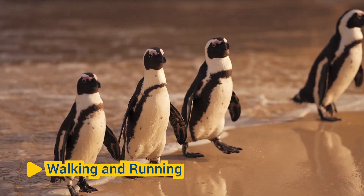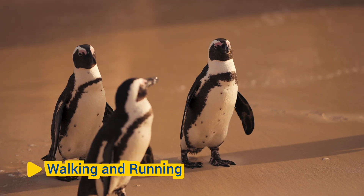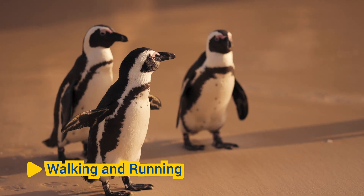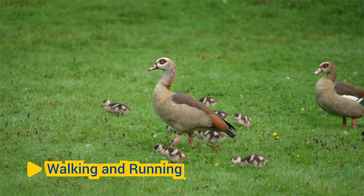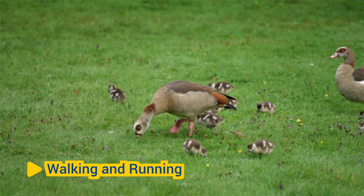Walking and Running: The feet and claws of birds are adapted for terrestrial locomotion, enabling them to walk, run, and hop on the ground. Different bird species have feet and claws suited to their specific habitats and lifestyles, from long-legged waders that wade through water to ground-dwelling birds that forage on land.